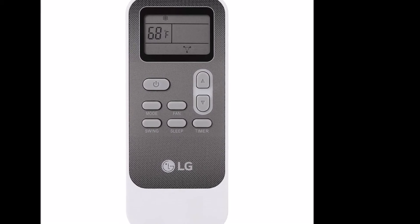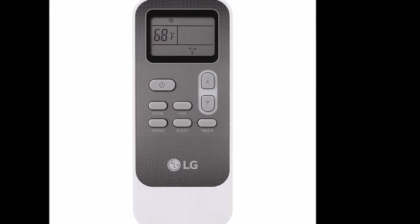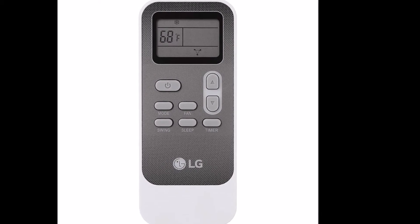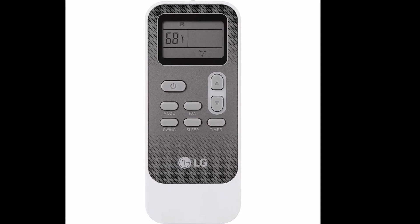This portable air conditioner from LG is able to cool an area up to 200 square feet, removing 74.4 pints daily. The unit weighs 58 pounds — some might even say that wouldn't be portable anymore.